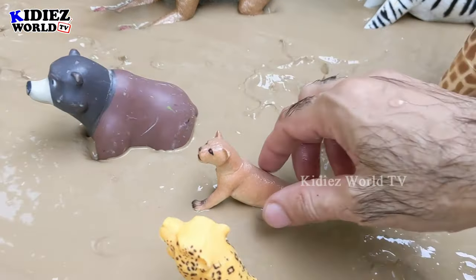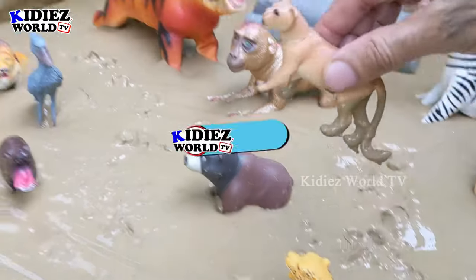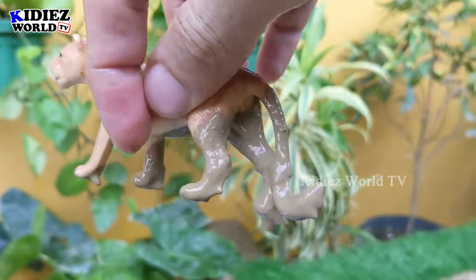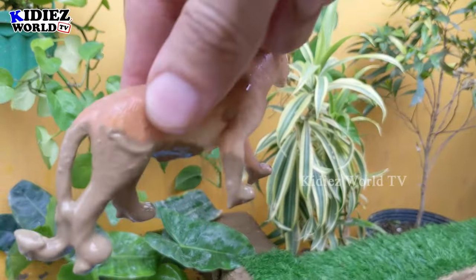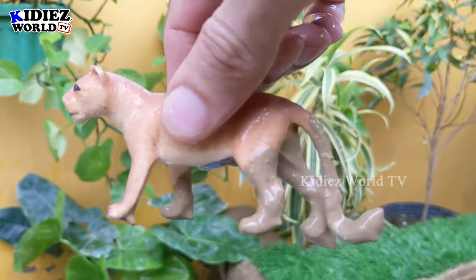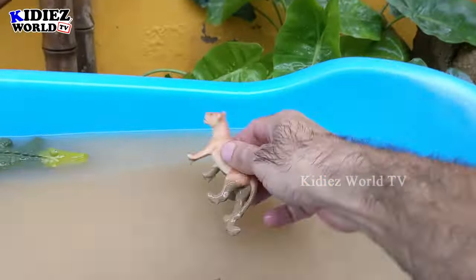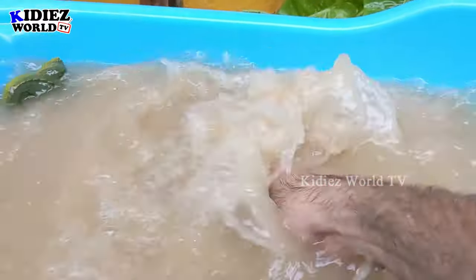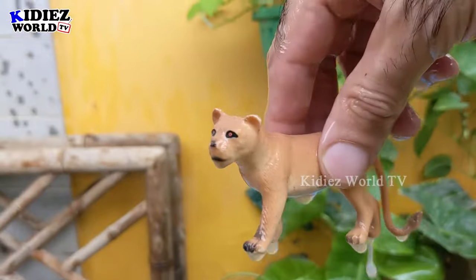The next one we have is lioness — the female version of the lion. This lioness is so wild and a carnivore African jungle animal, which is very very muddy now. So let's wash her — here we go, lioness!